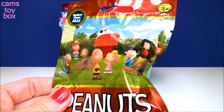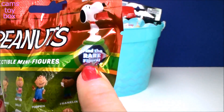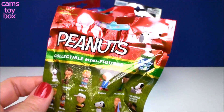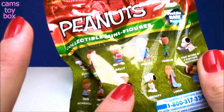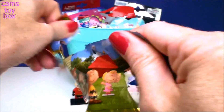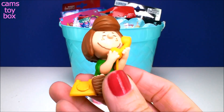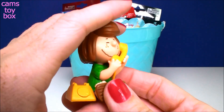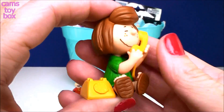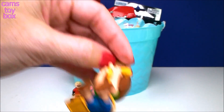Next we have a Peanuts collectible minifigure. These are really, really cute. I just started finding these. There is the rare figure — Snoopy with a little bowl in his mouth — and I got it the first time I opened one of these blind bags, so that was super exciting. Now I have to finish the collection with all of these other little guys. And we got Peppermint Patty! I haven't gotten her yet so that's super cool. Look, she's on the telephone making a phone call. You think she's talking to Charlie Brown, or Lucy?